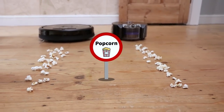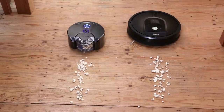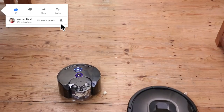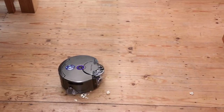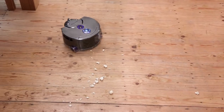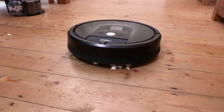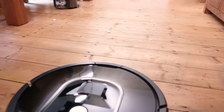For the first test, it's the popcorn test. Both the Dyson and Roomba seem to get off to a good start. However, after a few seconds, the Dyson does seem to get a bit confused, just before leaving a trail of popcorn behind. The Roomba, on the other hand, did seem to pick up most of the popcorn on its first pass.